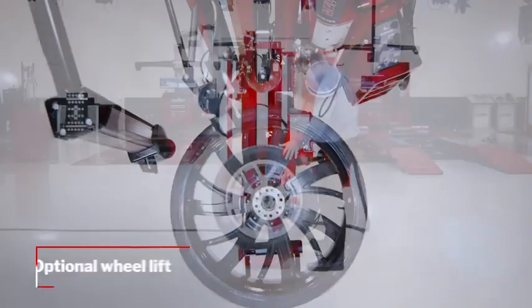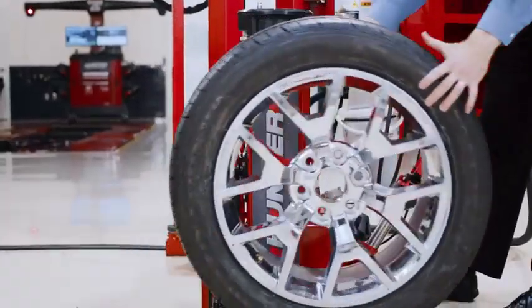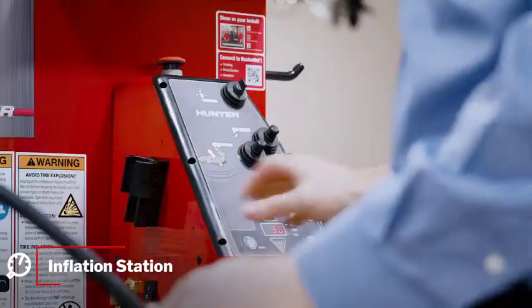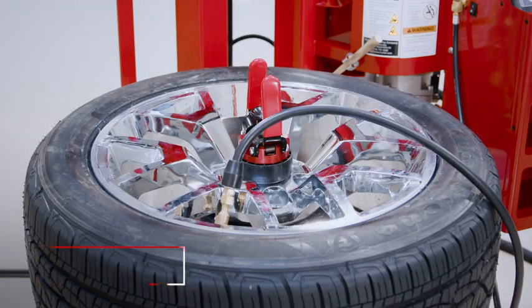An optional wheel lift makes lifting heavy tires easy, and its auto-lowering feature is one of many time-saving features built in. Hunter's patented inflation station fills tires quickly without operator presence — just set the pressure and walk away.